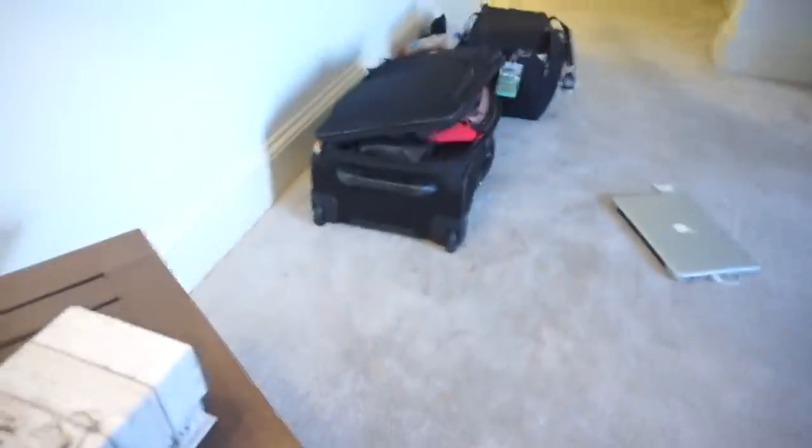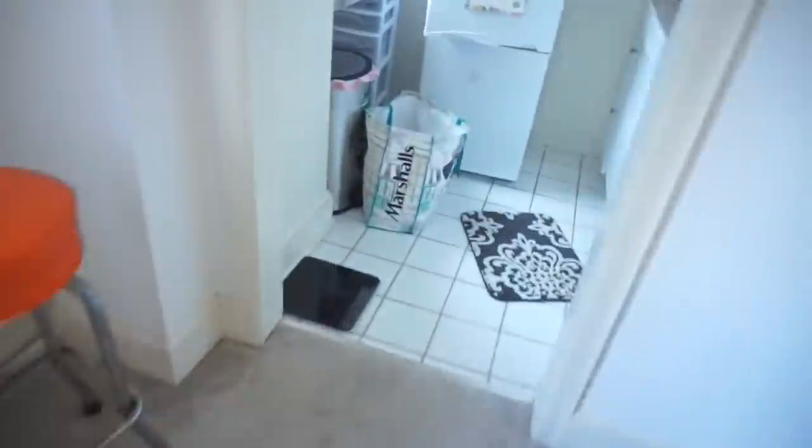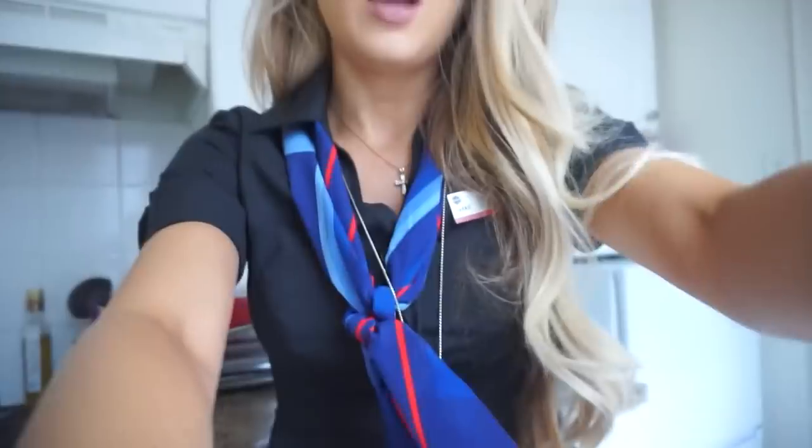I'm doing the same LAX trip with the red-eye back that I did in my last vlog. My suitcase is over-packed just because I am so not organized right now — I haven't even put my groceries away. I need to pack a little bit of food because I don't have any with me and I don't know where the hotel's at. I'm going to Uber to the airport because I have to be there in an hour.